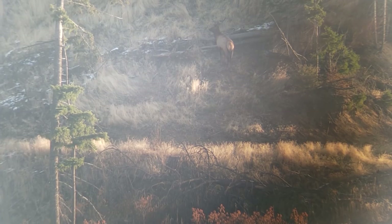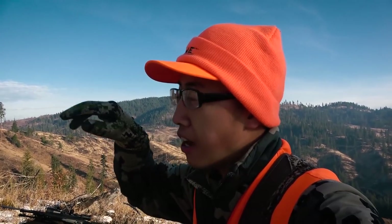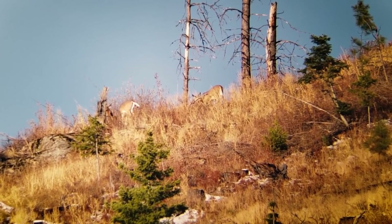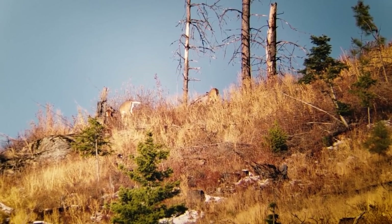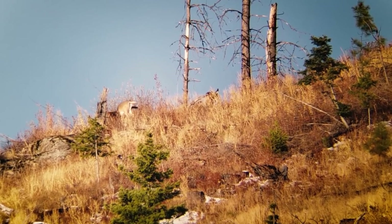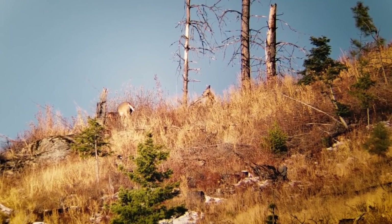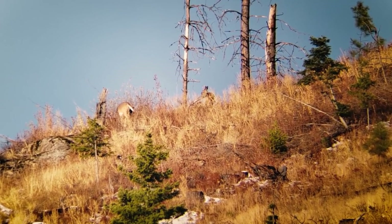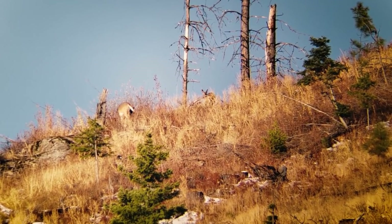We were just looking at elk. I turned back to glass our side and up at the very skyline of this ridge there are two spikes and one doe. Timothy is open for any buck. I can shoot the other spike if I wanted to, but I'm going to pass. We're just going to see if we can get Timothy on one. From here to the deer is 709 yards, so we're going to bomb up this ridge and try to close hopefully a minimum of 400 yards, hopefully get a shot at one of these spikes.